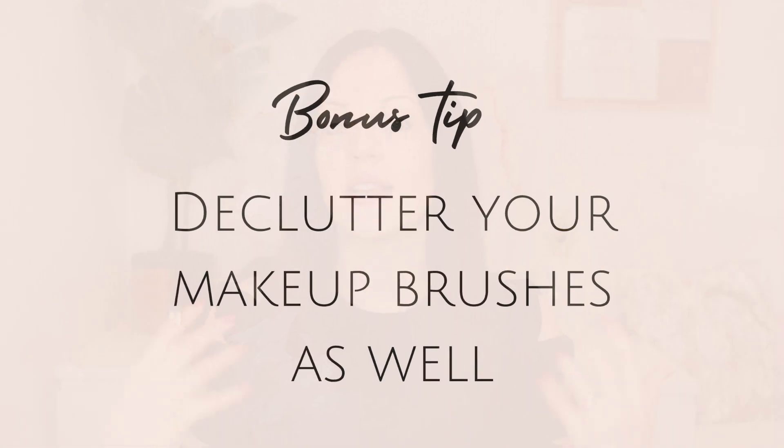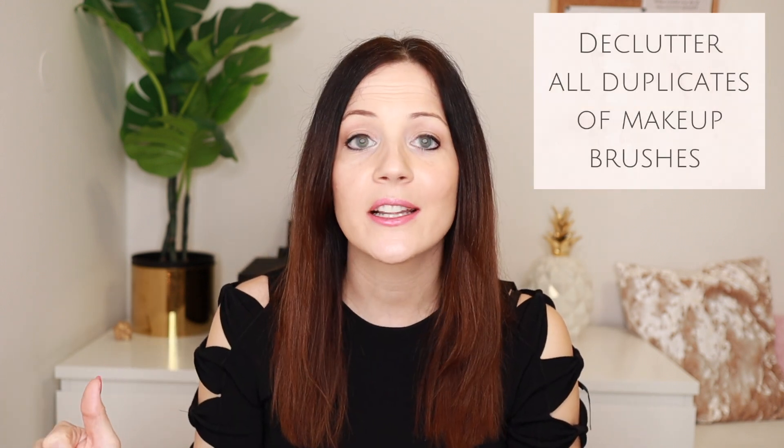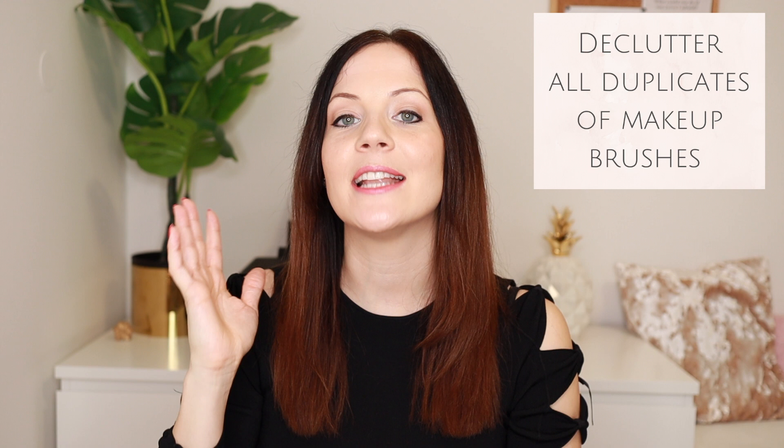You can also declutter your makeup brushes as you go through your makeup. I'd advise against having duplicates unless you're a makeup artist — you really don't need them. You just want enough brushes to create all the looks on your list, and that should be it for brushes.